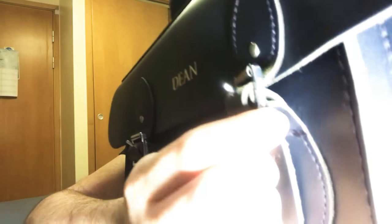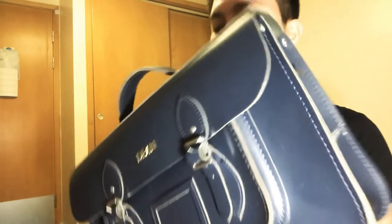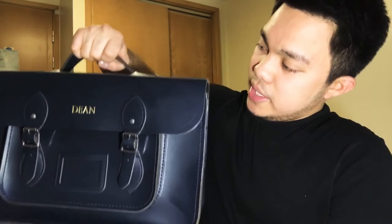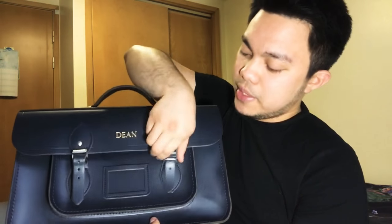The metal hardware is silver, and each piece is engraved with the word 'Cambridge.' The more popular kind of bag — the satchels — are much like these bachelor bags but they don't have this top handle. So I sometimes carry this bag just holding it on the top handle, much like a handbag.